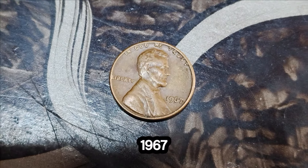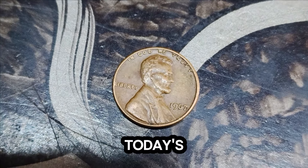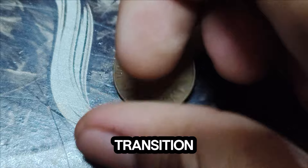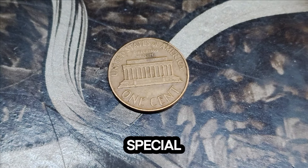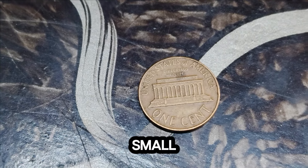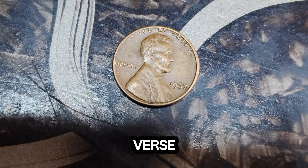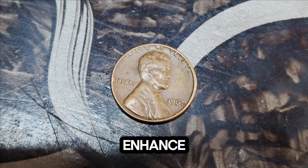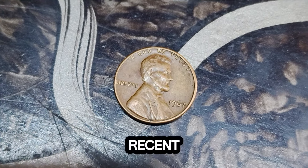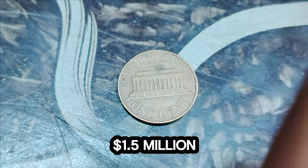Now the fascinating story of the 1967 Lincoln penny — a humble coin that carries a staggering worth of $1.5 million in today's market. The 1967 Lincoln penny is a true rarity. Minted during a period of transition in coin production methods, it holds a special place in the hearts of collectors. The 1967 penny has unique characteristics, including a double die obverse and a pristine condition, which significantly enhance its value. Only a handful of these coins were ever minted, making each one a rare find. In recent years, the demand for this elusive coin has skyrocketed, driving its market value to an astounding $1.5 million.